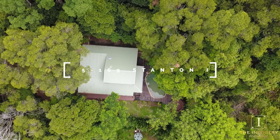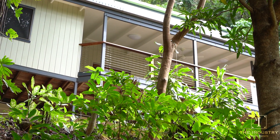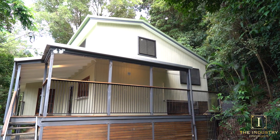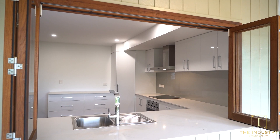Welcoming 165 to 169 Stanton Road, Smithfield — a multi-level executive home offering a unique opportunity to move straight in and enjoy everything on offer in this premier address.